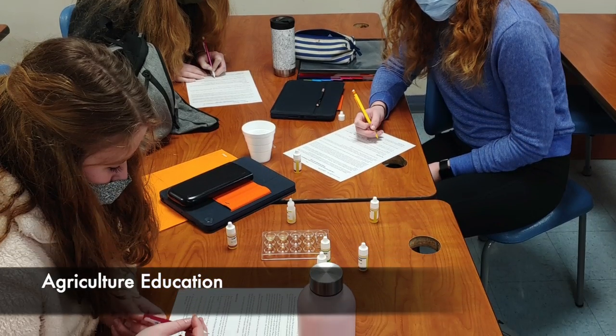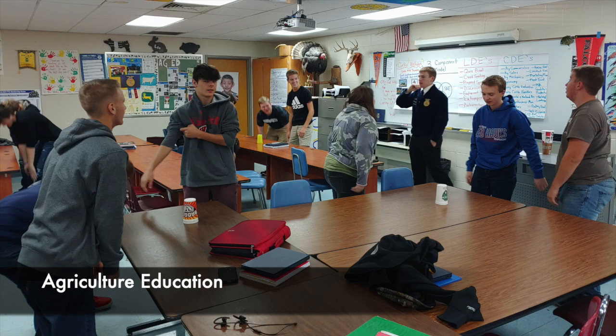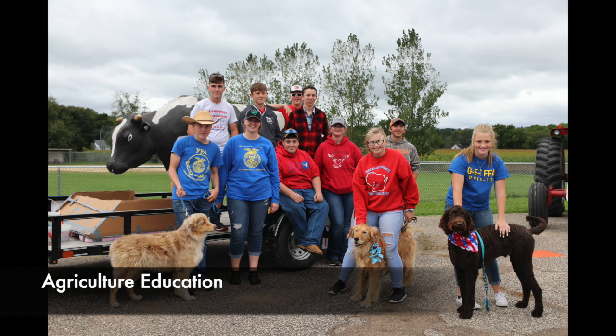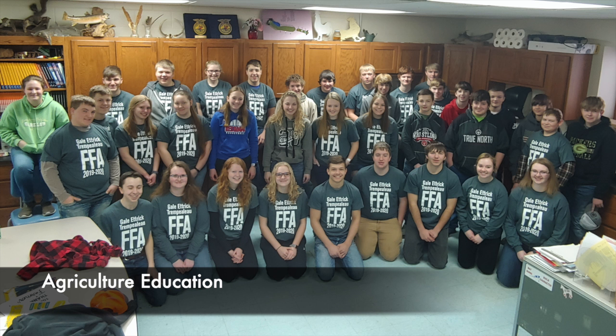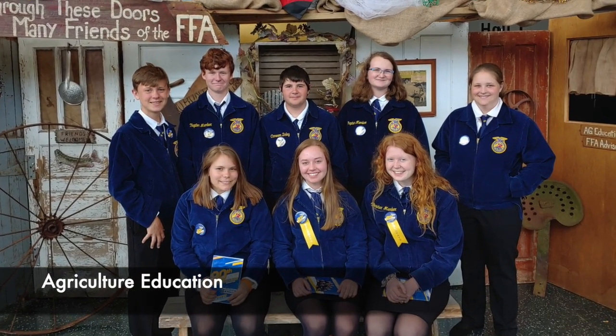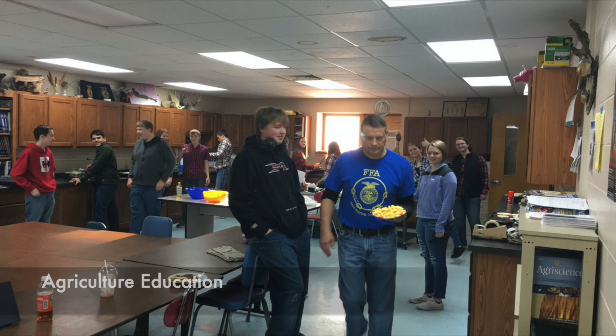Learn more science through hands-on learning in agriculture education. There are more opportunities to learn leadership through FFA and career skills through Supervised Agriculture Experience and apprenticeships. We hope to see you in agriculture.